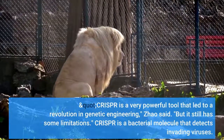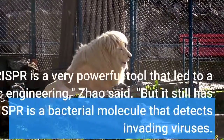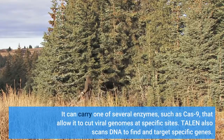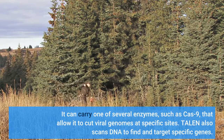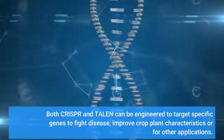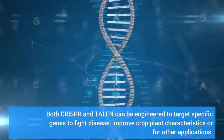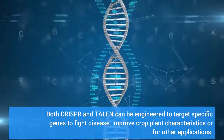CRISPR is a bacterial molecule that detects invading viruses. It can carry one of several enzymes, such as Cas9, that allow it to cut viral genomes at specific sites. TALEN also scans DNA to find and target specific genes. Both CRISPR and TALEN can be engineered to target specific genes to fight disease, improve crop plant characteristics, or for other applications.